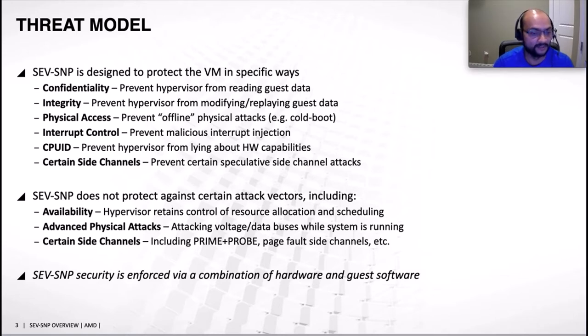There are certain things SNP does not support. First is availability — the hypervisor still retains full control over scheduling and allocation, meaning a malicious guest cannot create a denial-of-service attack on the system. Some advanced physical attacks are not supported, such as voltage or data bus type attacks, and certain side-channel attacks such as prime and probe.